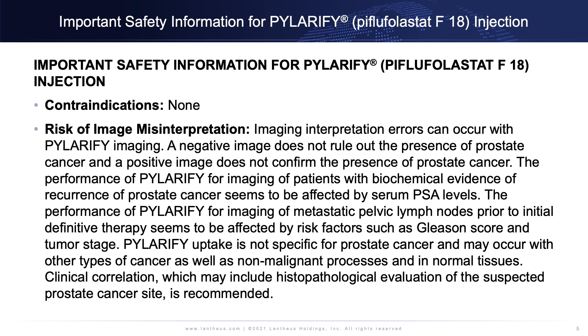Clinical correlation, which may include histopathological evaluation of the suspected prostate cancer site, is recommended.